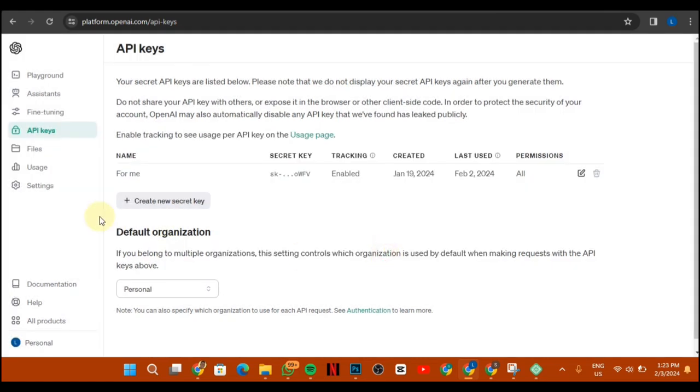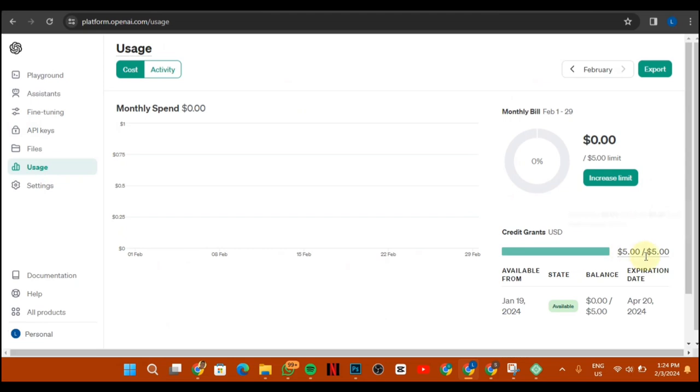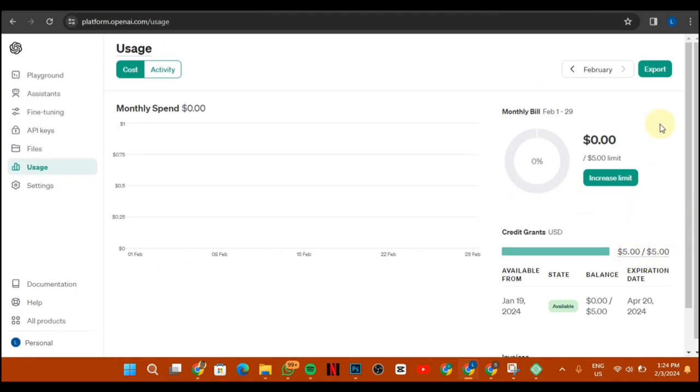For this key to actually function, you need to create a fresh ChatGPT account that is not more than three months old. As you can see, I have exhausted my own $5 usage. You don't need to pay for this — what I do is keep creating new ChatGPT accounts and keep getting free $5. That $5 can actually get you up to 50 articles.